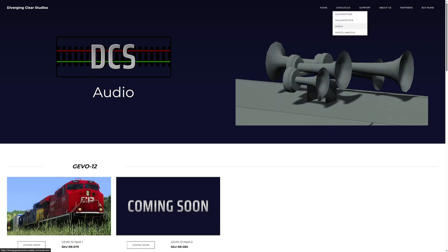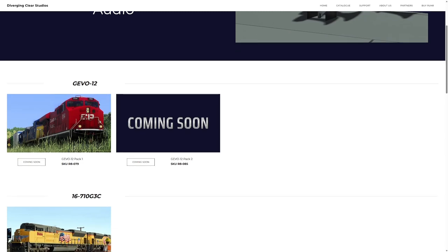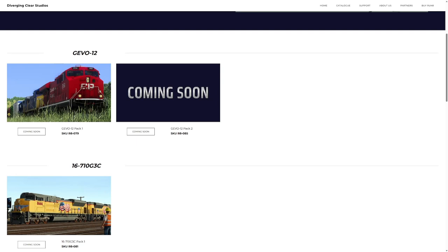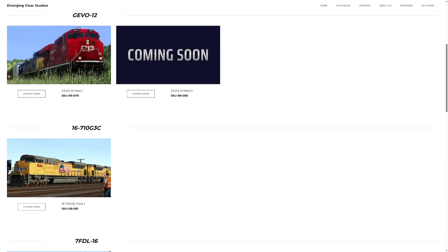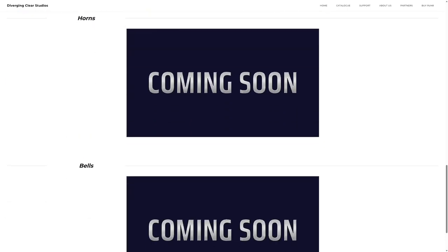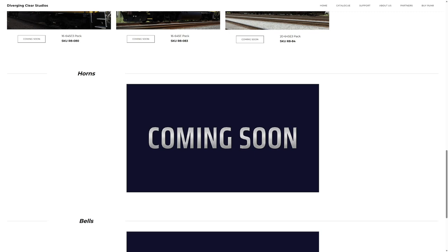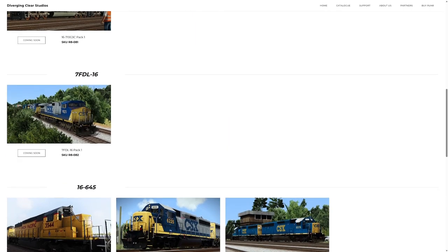There's also an audio tab up here — a very sneaky little tab — and there's some stuff coming. You've got a Jevo 12 one and two, so that's something I don't know a lot about but I know they're working on it and I'm geeked. There's also the 17G3C, and I still love EMD — that big womp womp thump from the 710 — so that's coming as well, along with the 7FDL 16 and 6-45. Horns and bells are coming too, and they do some really nice horns and bells.